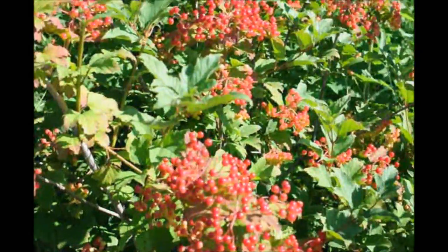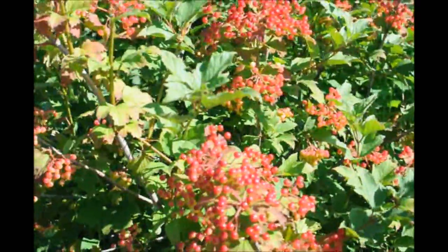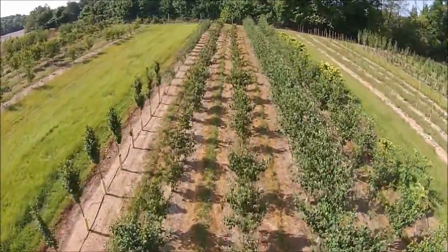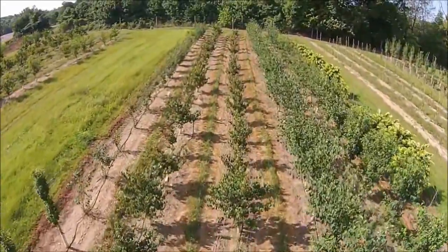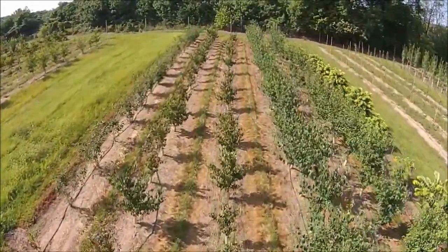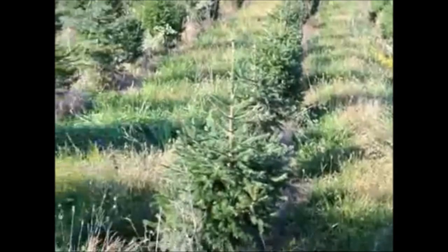Give us a call at Highland Hill Farm for your viburnums, trees, and shrubs at 215-651-8329. We ship from Fountainville, PA; Milan, PA; Lenore, North Carolina; and McMinnville, Tennessee. Thank you.